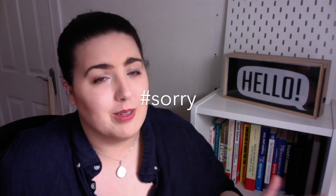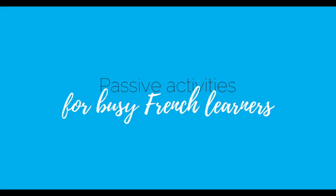Active learning is actually essential to learning a language, and especially learning French, because you can't learn French solely by watching TV — it's a myth, you can't do that. Although, there's a way to get much more out of your passive learning activities, and we'll see that together at the end of the video, so stay tuned. Now let's dive into the passive activities for busy people learning French.